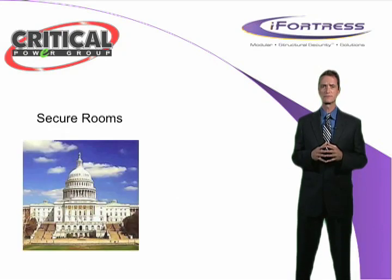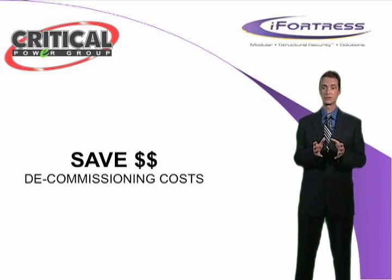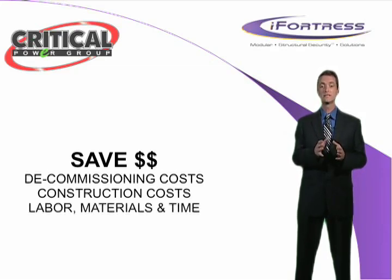Let's talk a moment about SCIFs and other types of secure rooms. Being located in our nation's capital, secure rooms with high security ratings are a daily concern for our clients here at Critical Power Group. In addition to the numerous benefits already mentioned, iFortress provides our high security clients with another big benefit. When considering building a SCIF or other type of secure room the old fashioned way, one must also consider the cost and time associated with decommissioning the SCIF or secure room and returning the walls to their original state. iFortress eliminates the high costs associated with labor, materials, and time typically wasted when utilizing traditional approaches to room development.